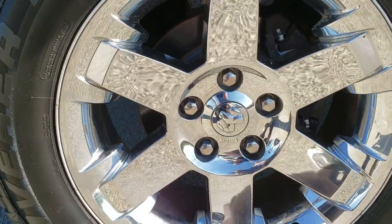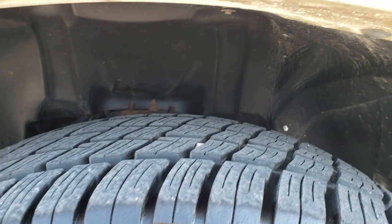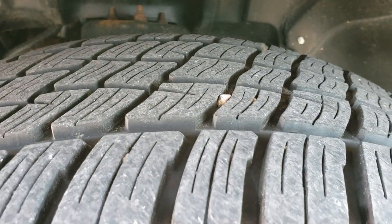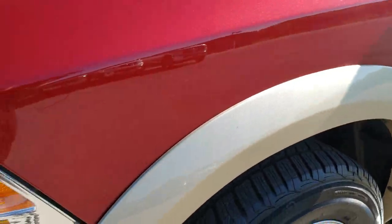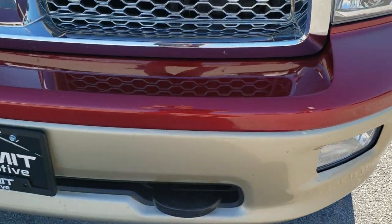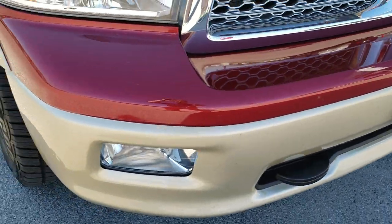It comes with the 20 inch factory alloy rims with the chrome covers. It has Cooper Discoverer HT tires — these are 275-60R20s and they have about 70 to 80% of the tread left on them. Front fender is in excellent condition. Headlight lenses are nice and clear. It does come with the factory fog lights and that front bumper is in pretty nice condition. Didn't see any major dents or dings on it.